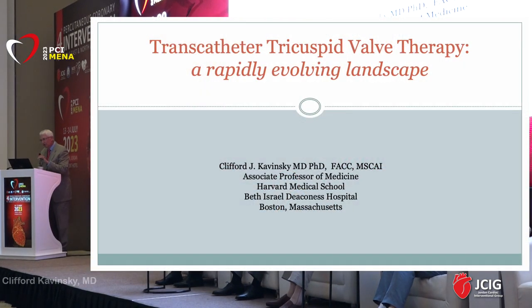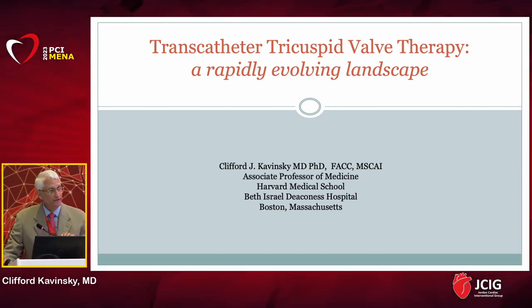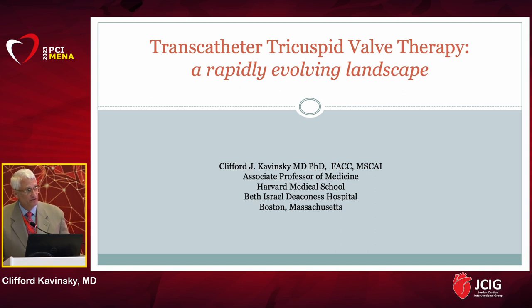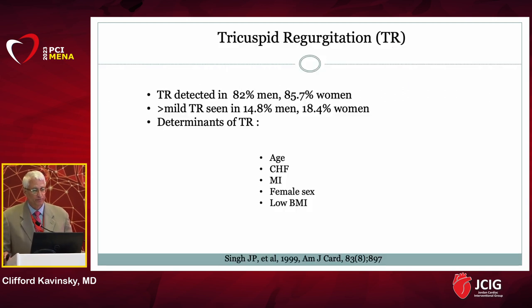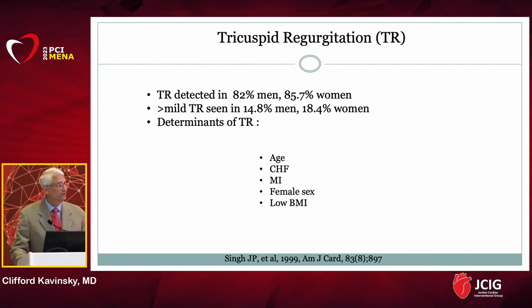Thank you, Sam. I want to thank all the organizers of the meeting for this opportunity to give you a quick overview of where we stand with percutaneous valve therapies as it applies to the mitral and tricuspid positions. I'm going to start off by talking about the tricuspid valve position. Tricuspid regurgitation is extremely common.